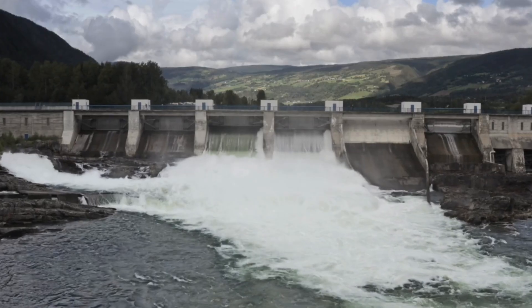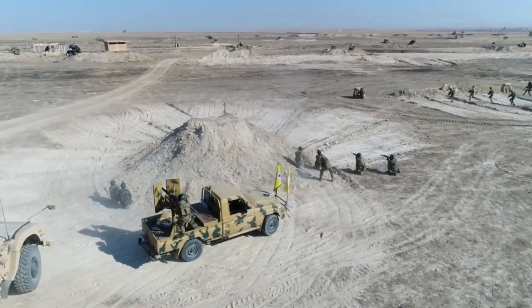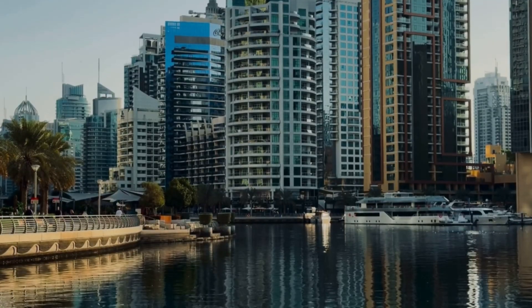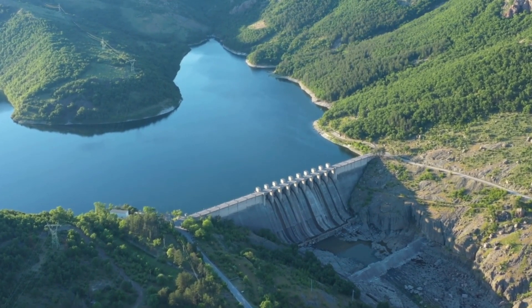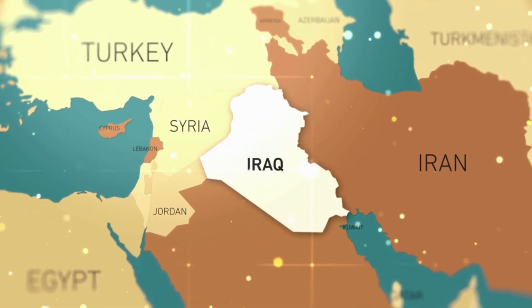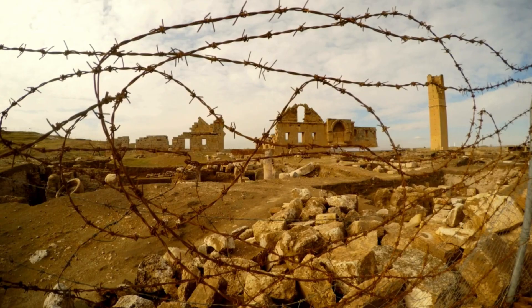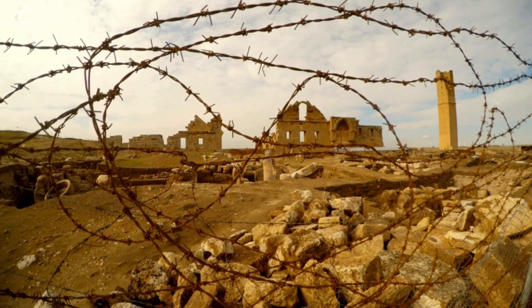Saudi Arabia has remained tight-lipped about the full scale of its underground water infrastructure. Why? Because water security is national security. Announcing the exact locations, capacities, or even existence of these tanks could make them targets. It would also raise questions internationally, especially among countries that share aquifers or water sources in the region. There's also a geopolitical angle: as other Middle Eastern nations — especially Jordan, Iraq, and Yemen — face worsening water shortages, water could become a bargaining chip or even a flashpoint. By keeping its strategy hidden, Saudi Arabia maintains leverage in an increasingly water-stressed region.